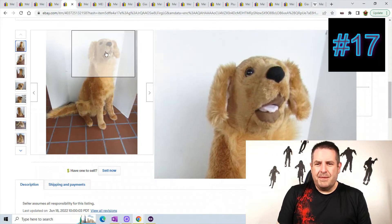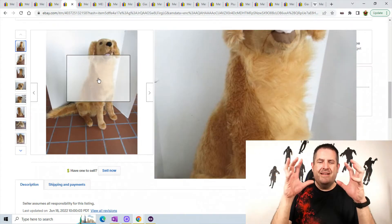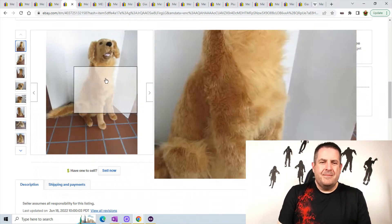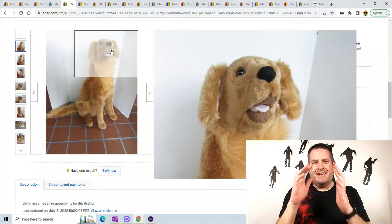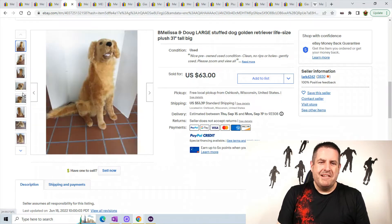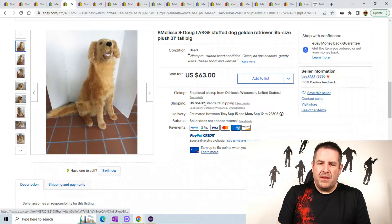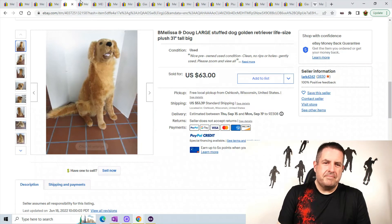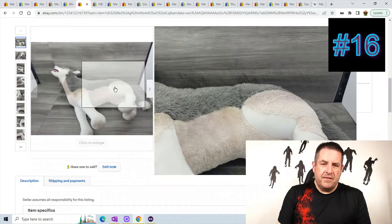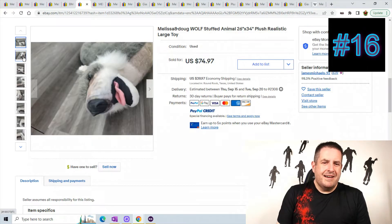Next we have a large puppy dog — this is a golden retriever. You can see he's got a funny look — it looks like they smashed his face a little bit; they should have puffed up his face some. Yeah, his nose is like sideways, or maybe a kid was mad at him and punched him in the nose. Anyways, he sold for $63 plus $51.39 shipping.